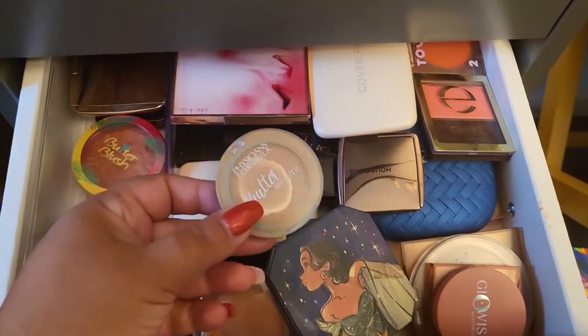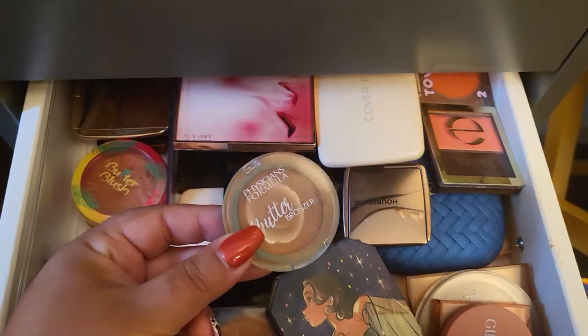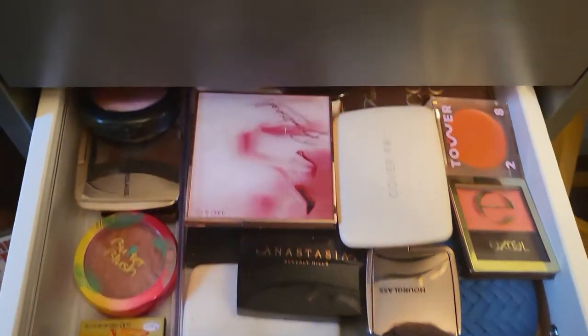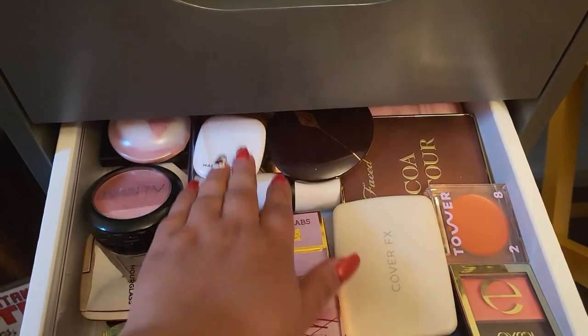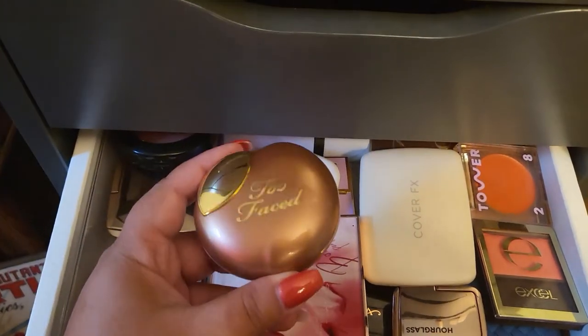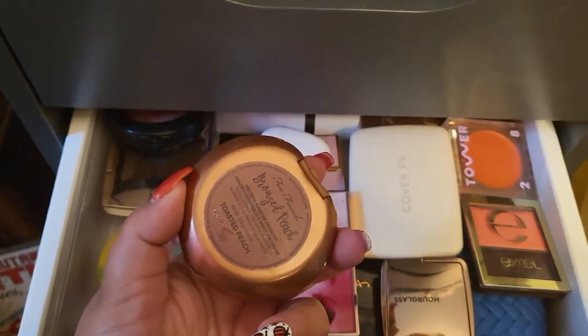For bronzer, let me go with this one — maybe I can finish it this time. This is the Bottom Bronzer from Physicians Formula, the mini one. I'm also thinking I can go with this one too since it's been a while since I've used it — we're going with the Too Faced Bronze Peach as well.